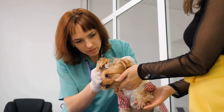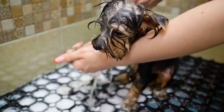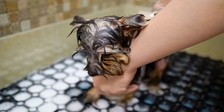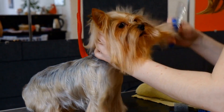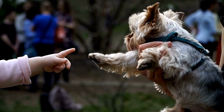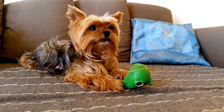3. Belly rubs. Many Yorkies enjoy having their bellies rubbed, as it can help them relax and feel safe. Gently rub your Yorkie's belly in soft circular motions, providing a gentle and comforting touch. 4. Ear massage. Yorkies have large ears that are very sensitive. Gently massage the base of their ears and the area behind them using your fingertips. This can help release tension and promote relaxation.